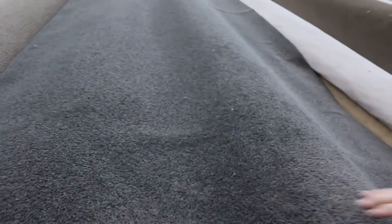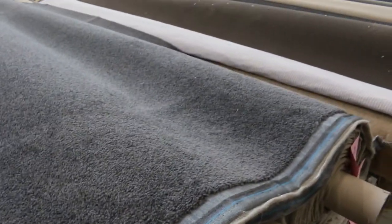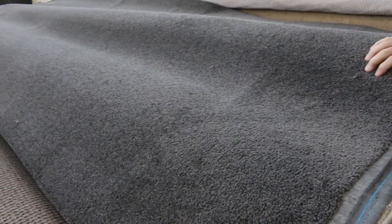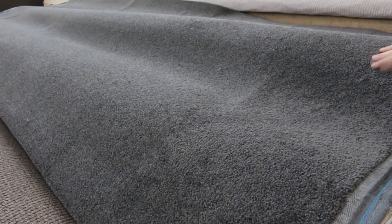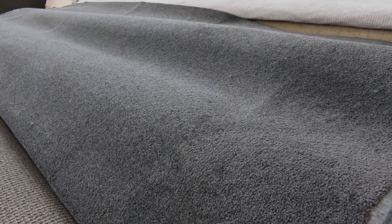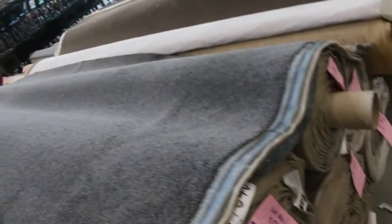Now moving on to some nice charcoal twist pile — a synthetic twist. Good meterage from lot number 98 right through to lot number 102 — it's all the same. I think it's called Classic City. It's a great little twist pile charcoal carpet. I'll be thinking somewhere around about that $40 a metre mark. It's a good colour and charcoal is hard to get. We've had lots of people waiting for it — so it's going to be an absolute bargain at $40 a metre.